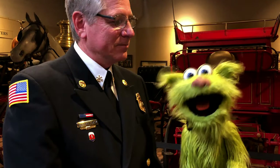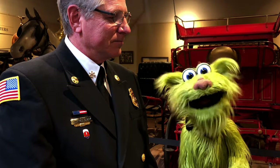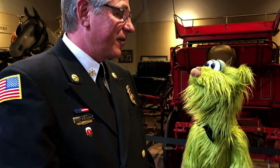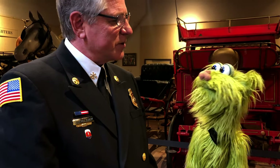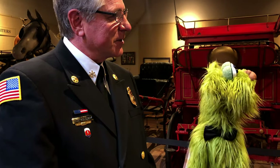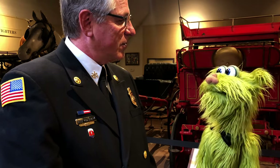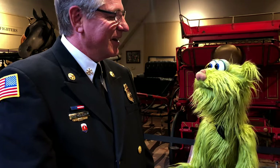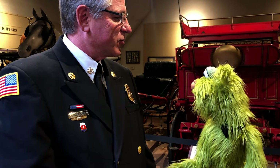Here I am with Chuck again, and he's going to tell us about the Hall of Flame Fire Museum. Hi, Avocado. We are standing here in our fire station here at the Hall of Flame, and it's just like an old firehouse was back in the 1800s. Behind us we have the wagons and the steamers, and even a horse. Do you know what a horse is? Yeah, right there! So that's how they got to fires back then — they were pulled by big, strong horses.